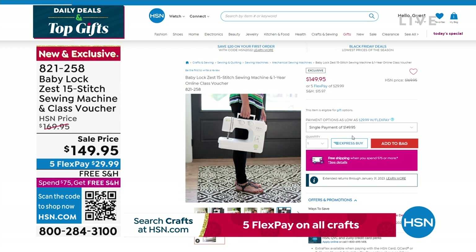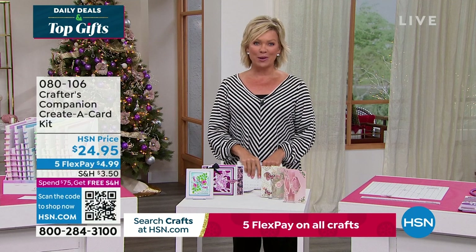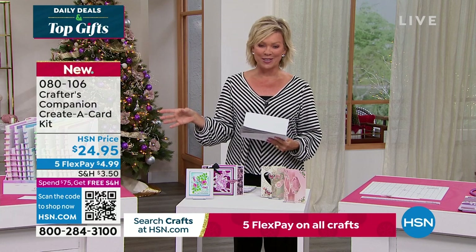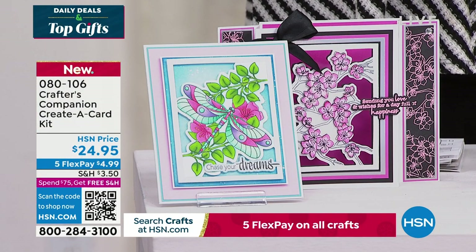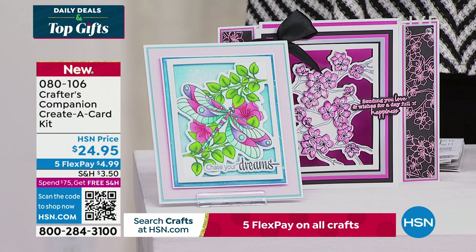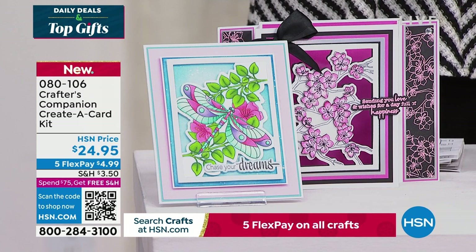Our 15th anniversary here at HSN with Crafters Companions. Sara comes to us from across the pond, and we are always so inspired by the things that she brings. We do have the Flutter. Let's take a look at some of the highlights, in addition to our Today Special that's coming up first. It's a wonderful way to be able to create a card. This is just a sampling of things to look forward to, and of course we're excited for you to watch live as Sara does her magic.